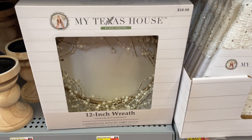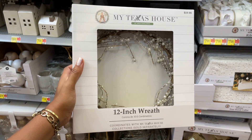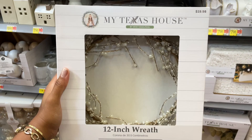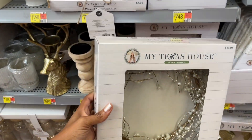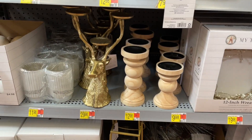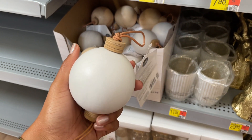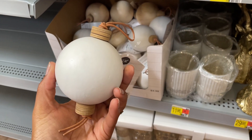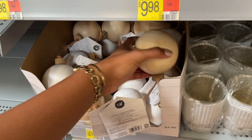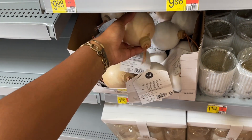They have this wreath — oh wow, look at the pearls! It's a pearl wreath for twenty dollars, really pretty, twelve inches. I haven't seen anything like this before — it's a bit smaller, so it could work on the back of your barstools if you're decorating your bar or kitchen island. They have more of these raw wooden ornaments that are absolutely gorgeous — giving me like something from IKEA, a Scandinavian feel, which I love.